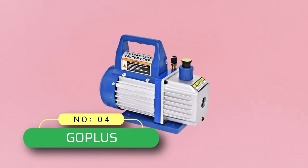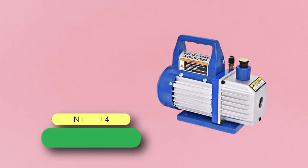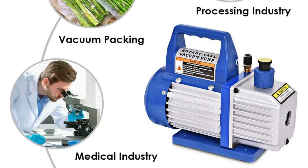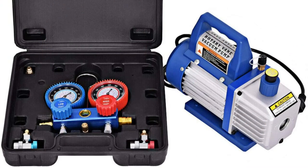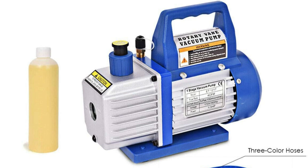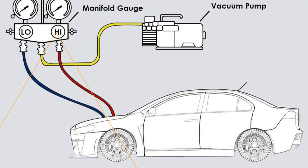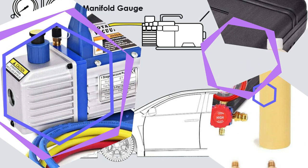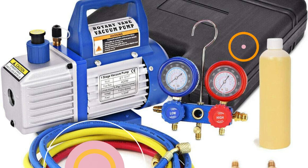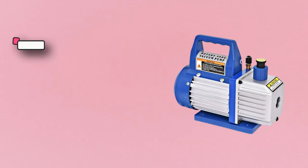Number four: Go Plus vacuum pump for auto AC. Go Plus is one of the best brands of tools and appliances. This single stage AC vacuum pump has an aluminum body that ensures lightweight durability, high efficiency, thermal protection, and low noise output, making it suited for long-term duty. This heavy-duty vacuum pump delivers better than 150 microns, with an airflow rating of 4 CFM and a pump power rating of one third of a horsepower.